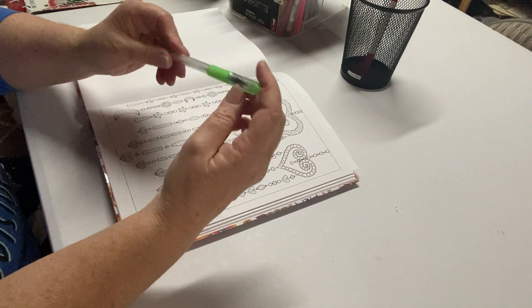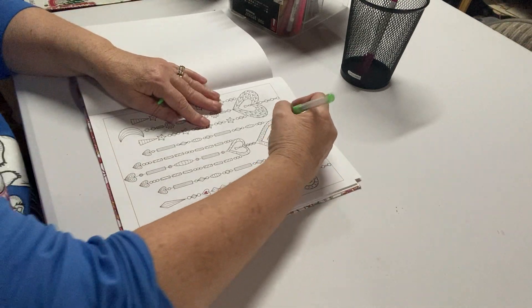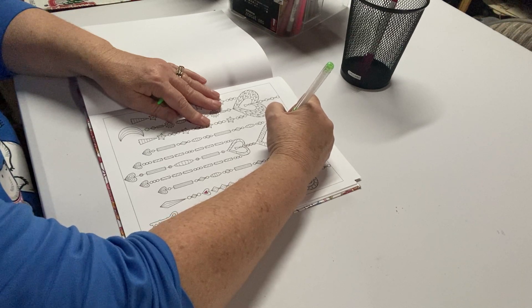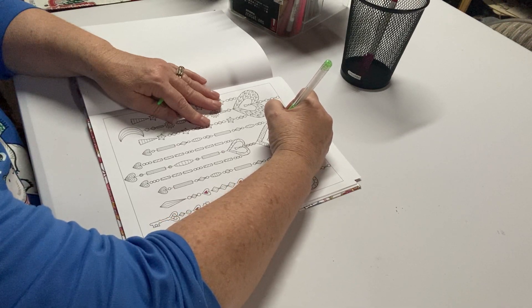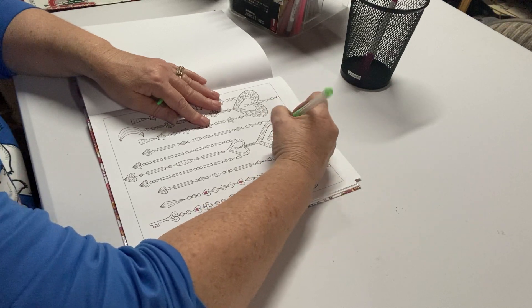I also have these glitter gel pens — I think I bought them online on Amazon. I use all kinds of different kinds of media; I don't just stick with one thing. This page right here, I feel like I wouldn't use any colored pencils on it. I would use all markers on this one.